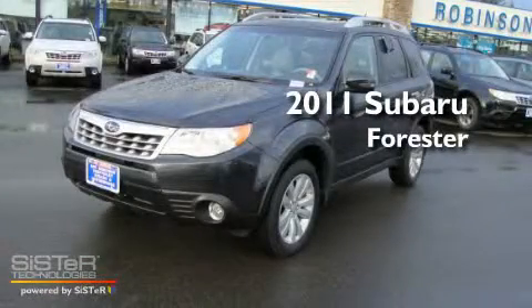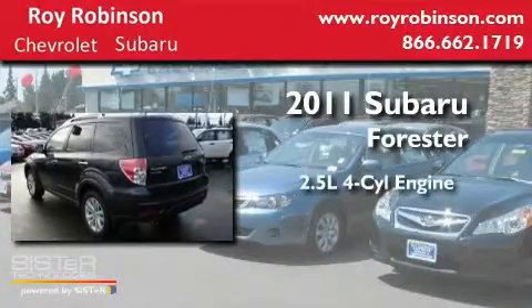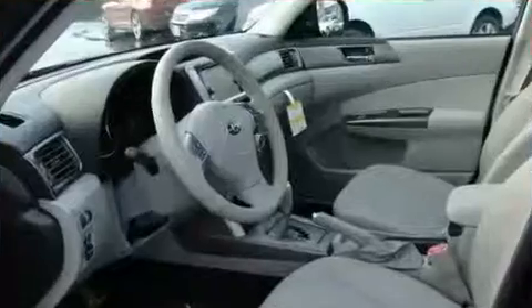This is a brand new 2011 Subaru Forester. It features a 2.5-liter four-cylinder engine, an automatic transmission, and four-wheel drive.